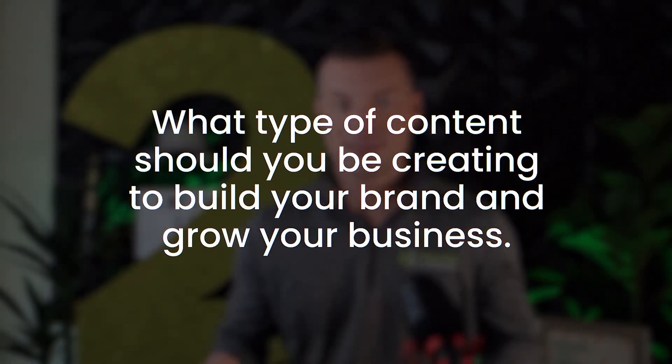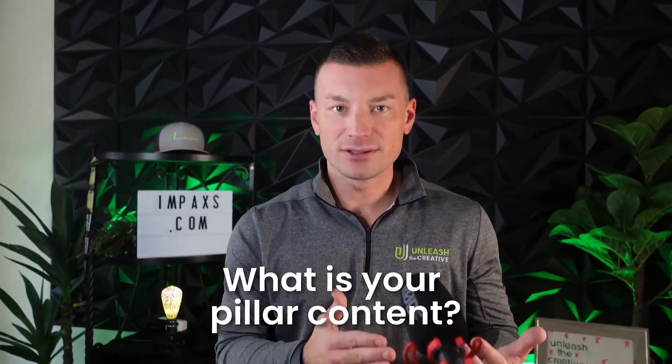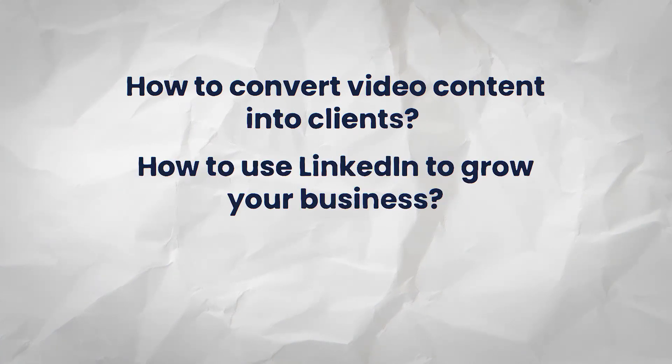Okay, so let's move on to number two — what type of content should you be creating to build your brand and grow your business? Here's a real wild idea: how about videos that your customers would actually want to watch? You want to identify your pillar content — what are the things you're going to talk about over and over again that help you build a brand, build authority in your space, and make a deep impact on people watching? Without that, you'll end up making a bunch of random videos, and it's really hard to get traction that way. For me, pillars might be how to convert video content into clients, how to use LinkedIn to grow your business, and edutainment content.